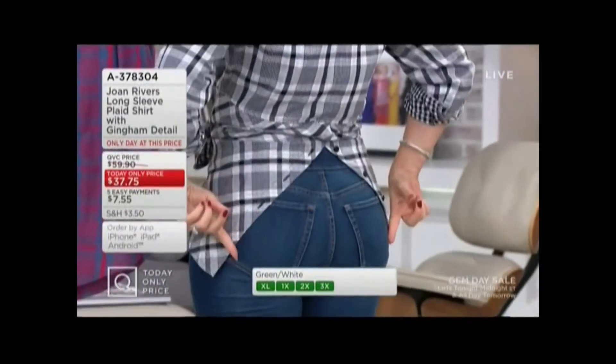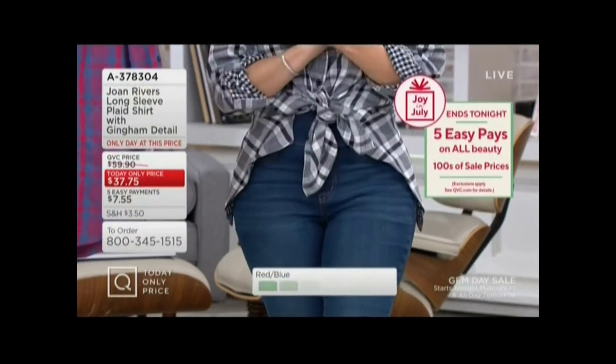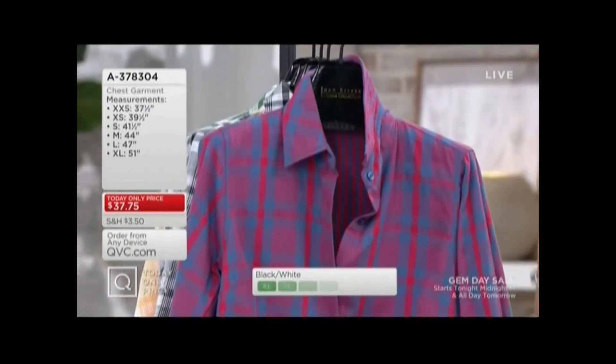And then let's look at this little back with working buttons, so you can wear it so many different ways. Sizes extra extra small through 3X. Choose your color — or maybe two — because at an easy pay of $7.55 to get this home, you may want a couple because this is a classic design.